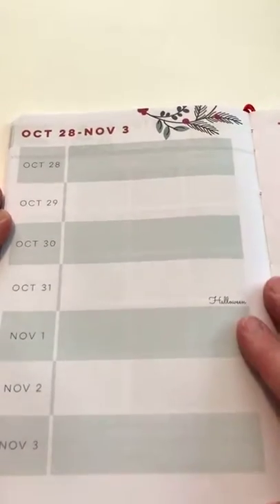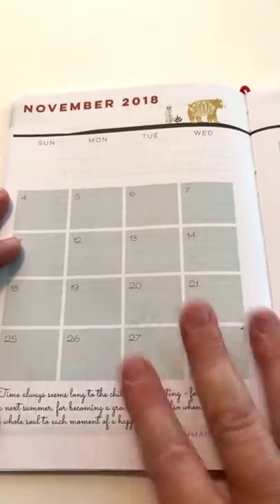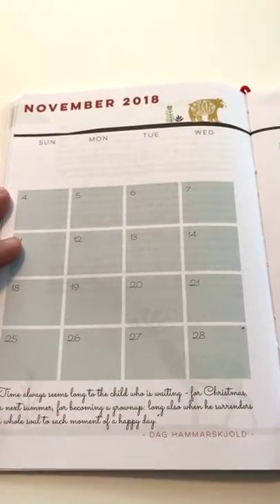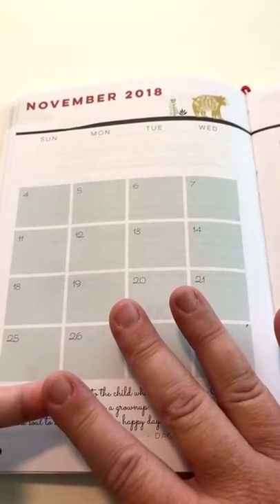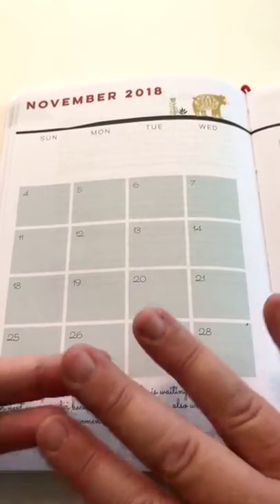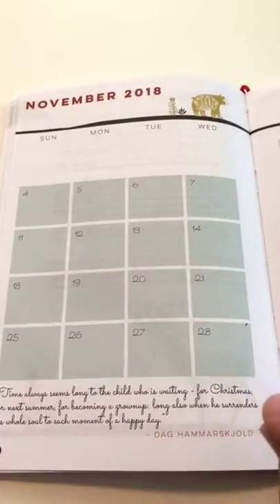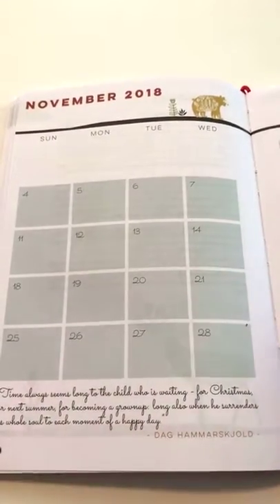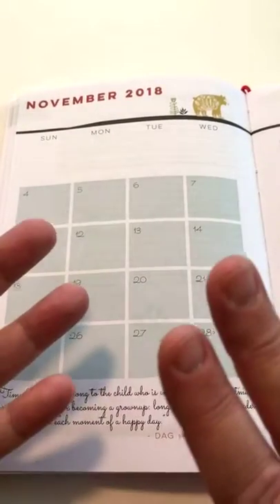We have calendars for both November and December. Not only is there a monthly view, but then it's broken down by week also, so you have a weekly view. One of the things my family does — my husband and I in the first part of November — we sit down and have a family meeting and schedule out all kinds of things that are important to our family. That's what these pages are for. We schedule a day to go Christmas shopping together.